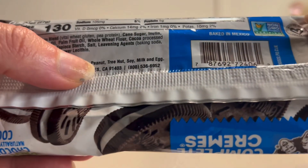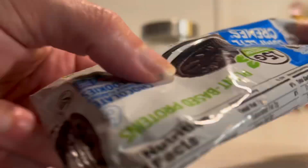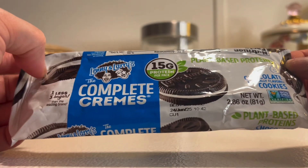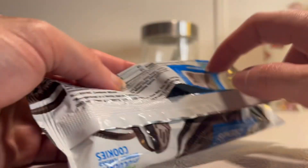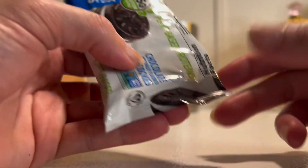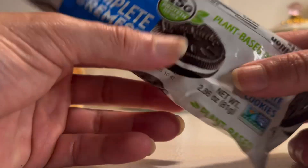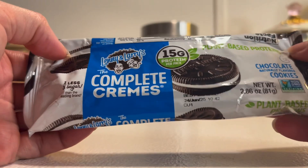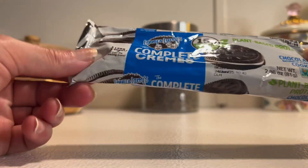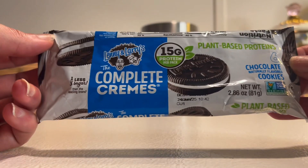Non-GMO certified, baked in Mexico. Now this is supposed to maybe mimic what an Oreo would taste like. As you can see I've already eaten a few — I've had these for a couple of weeks. If they were actually something I really enjoyed, I wouldn't have any left. It's been sitting in my fridge. I always put cookies in my fridge. I kind of wanted to try these — I'd never tried them before.